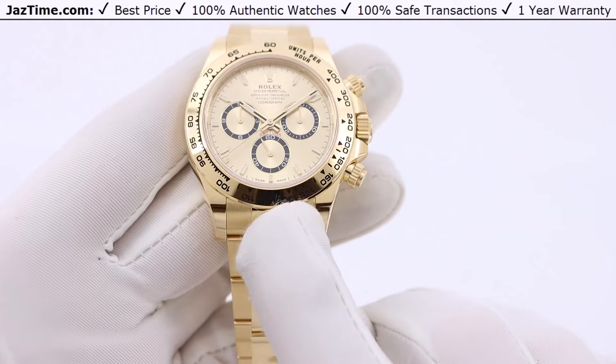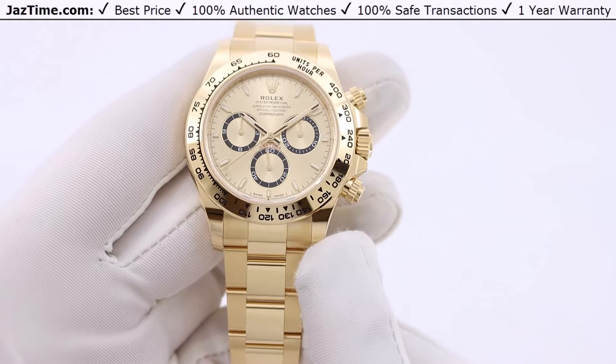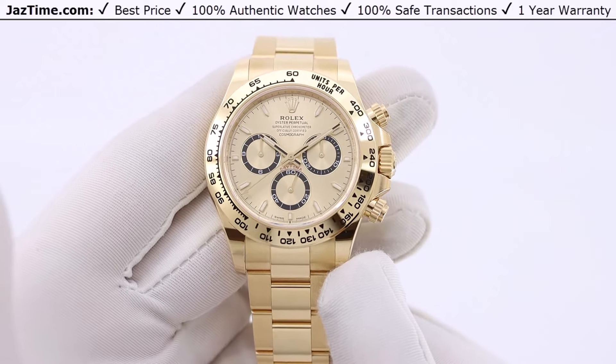I'm going to talk to you a little bit about the history, then tell you about where this watch stands in the lineup, then I'm going to go through the case, bezel, dial, bracelet, and movement, and finally try it on and give you my thoughts. So let's start with the history.